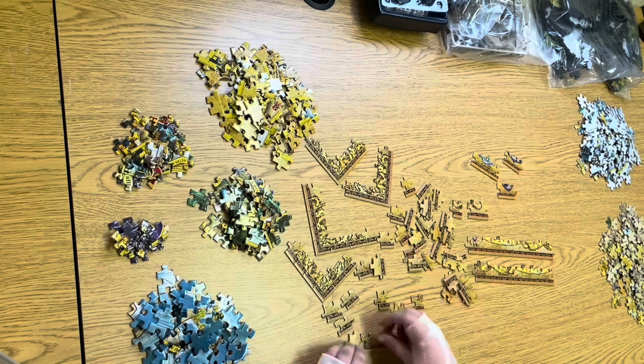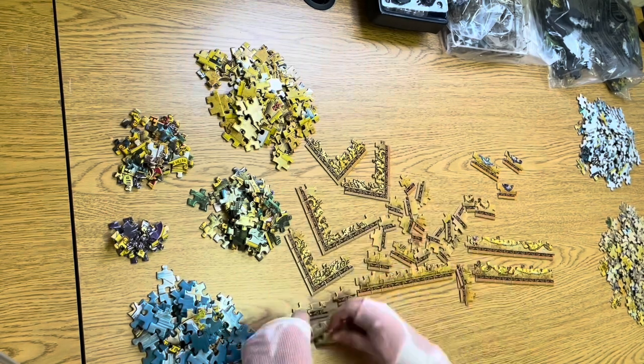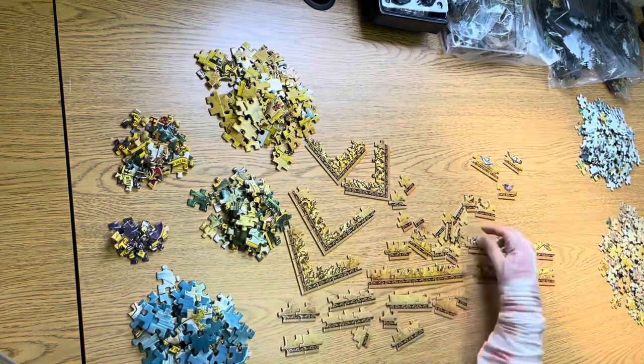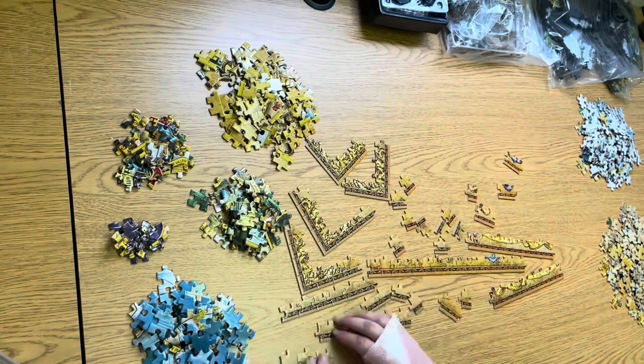Today we will be talking about why 3D jigsaw puzzles are better for your mental health than your standard 2D puzzle, while doing the Harry Potter Wizarding World 4D puzzle. Make sure to stick around until the end for a review of the puzzle.